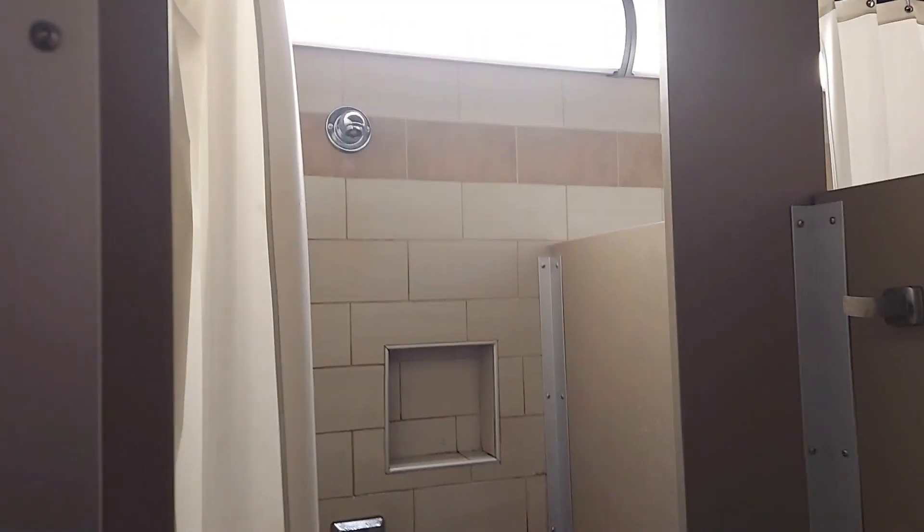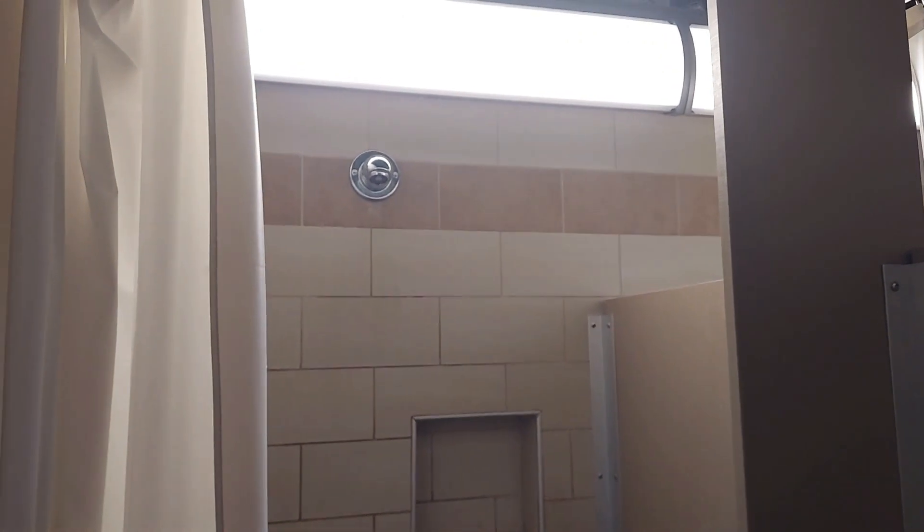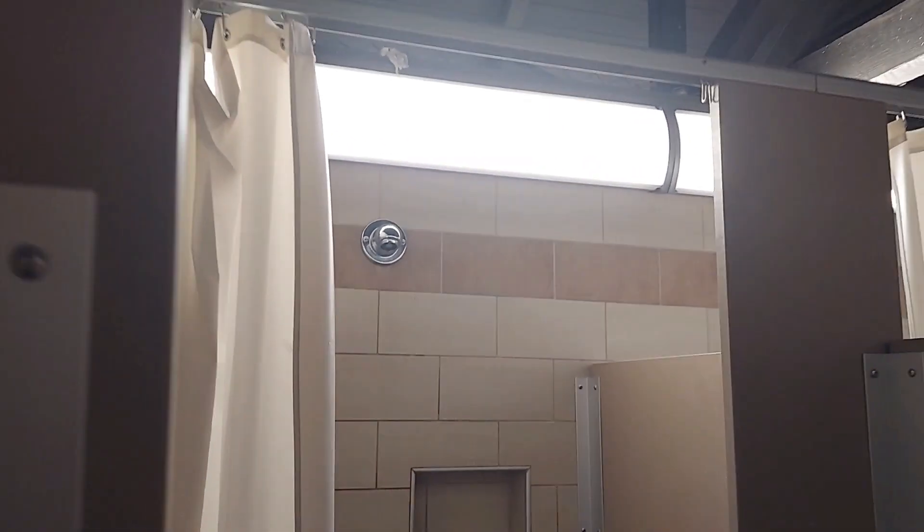I think they need a bigger dressing area, but overall I'm not going to complain. If I had to choose between this one or Stone Mountain, I'd rather take a shower here. It's a similar setup to Stone Mountain as far as the actual bathroom itself.